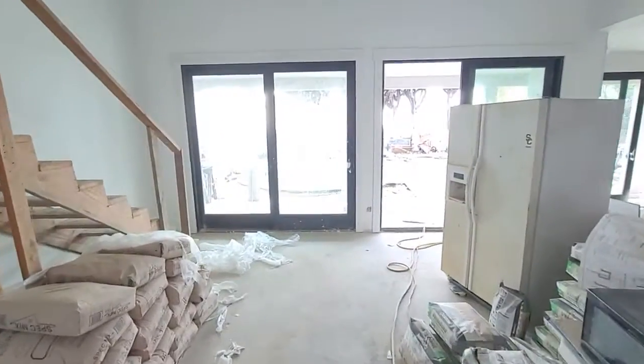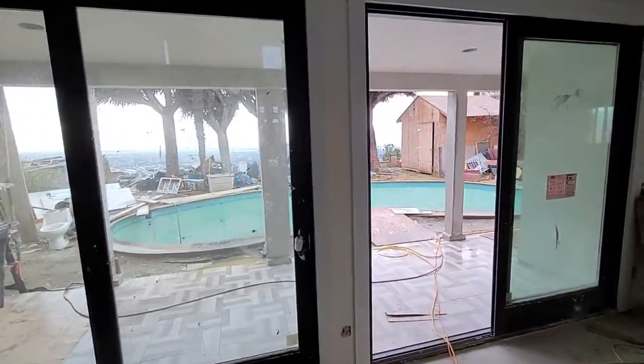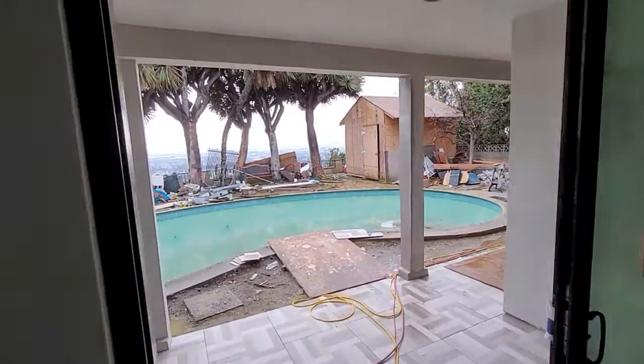Check out the view — look at the beautiful view they're going to have.